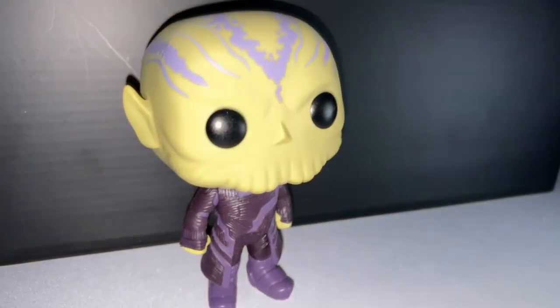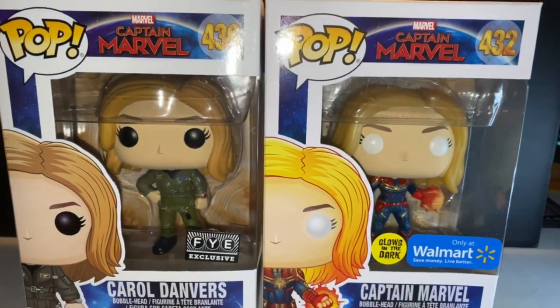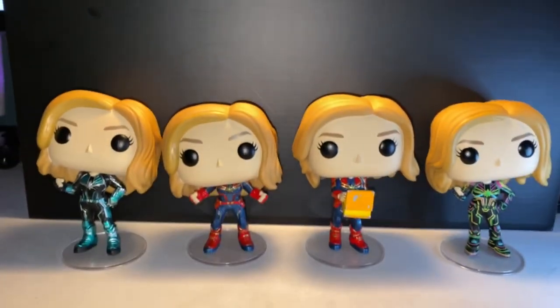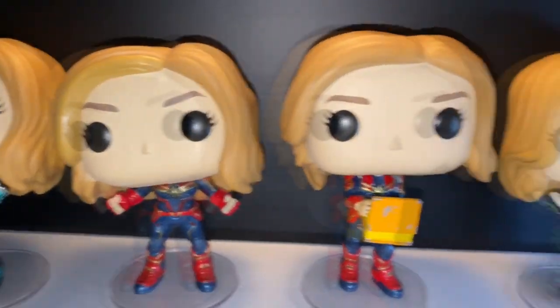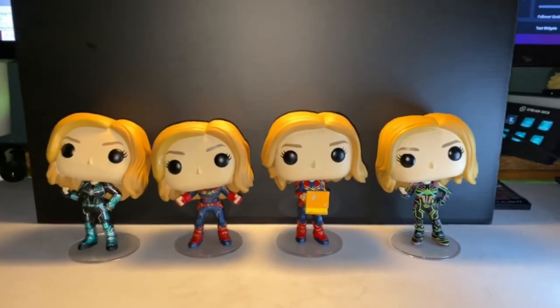Probably the most characters I have are gonna be Captain Marvel herself. As you can see, we're already looking at 4 exclusives plus 4 additional ones. There are 2 more in a different line not part of the Captain Marvel set, and I have a Venomized Captain Marvel coming soon — I can't wait, it's gonna be awesome.